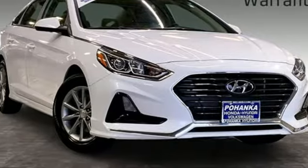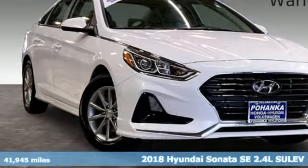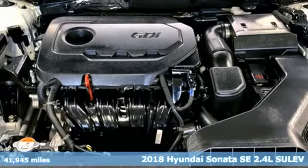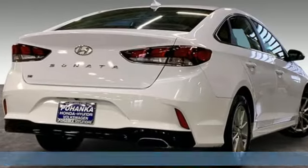Here's a 2018 Hyundai Sonata. Beautifully sculpted, this efficient midsize sedan is more than meets the eye with endless comfort and impressive power.